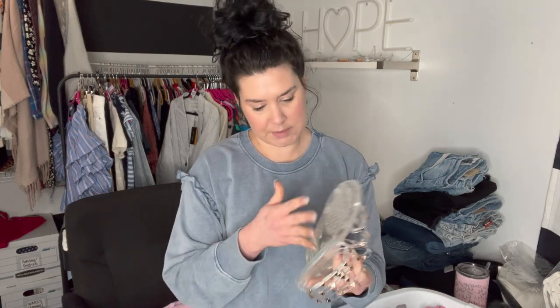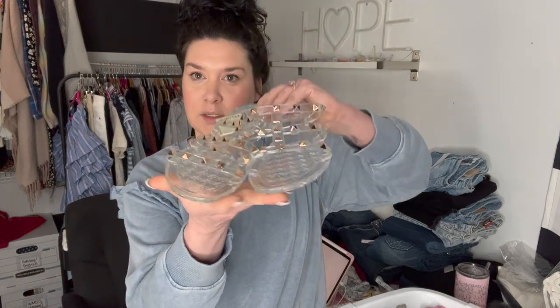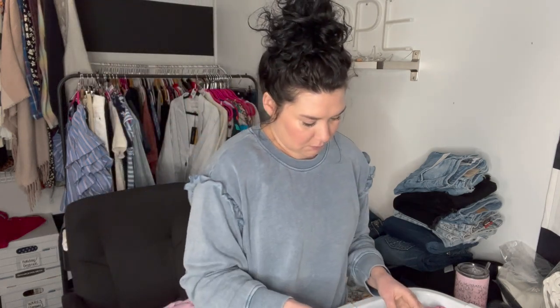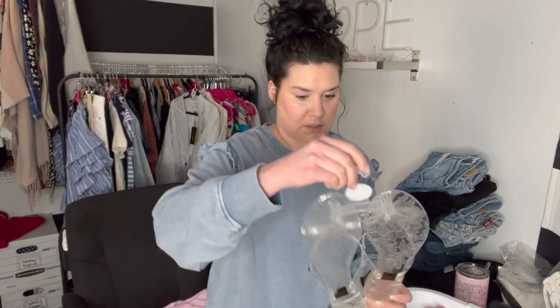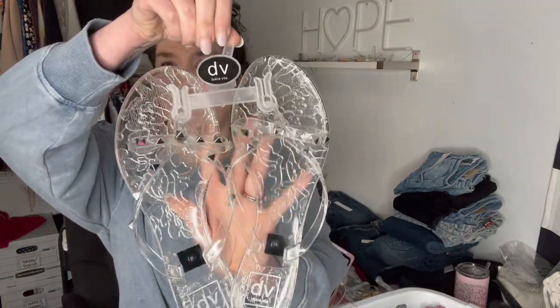These are MUK LUKS, size nine — little jelly rock-studded sandals. I believe I have these listed for like $25. And these are Dolce Vita, but these are the DV line — rock-studded bow jelly slides, jelly sandals.